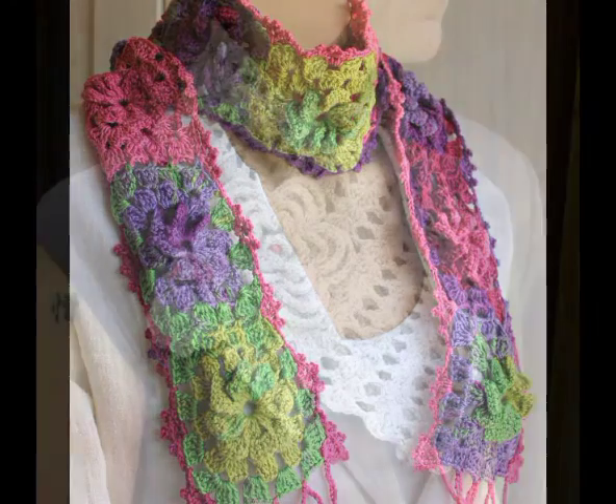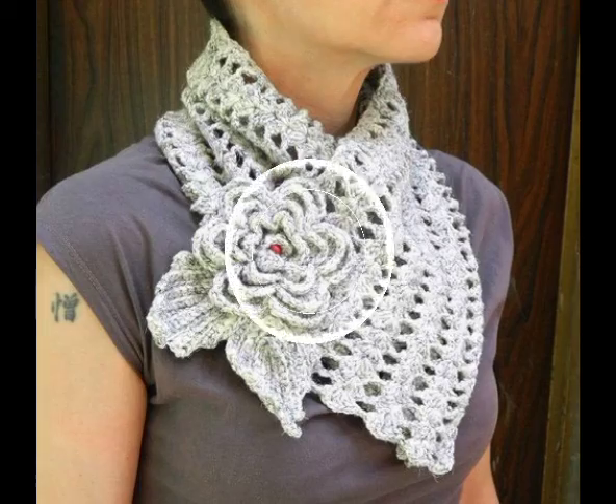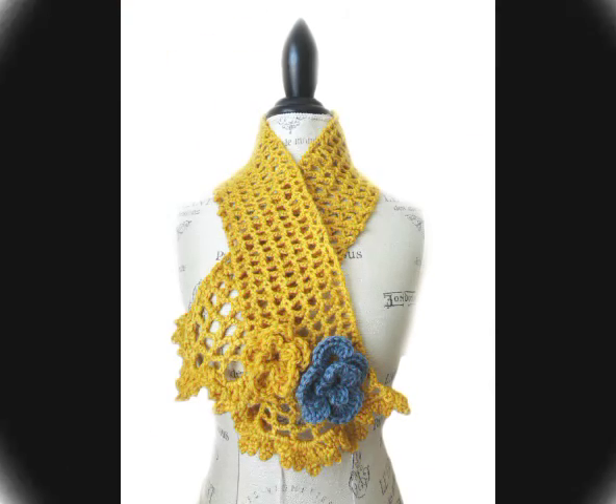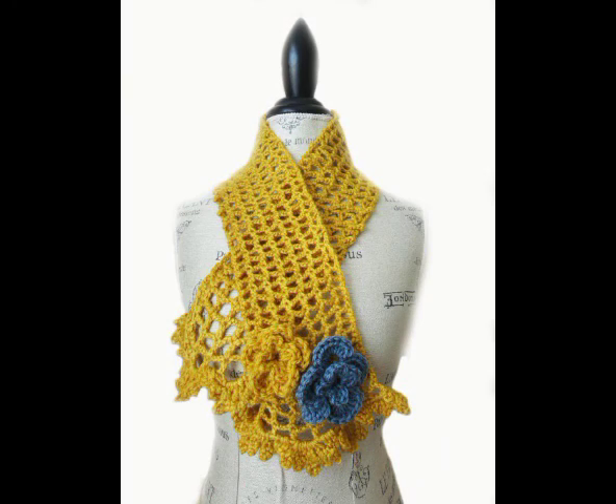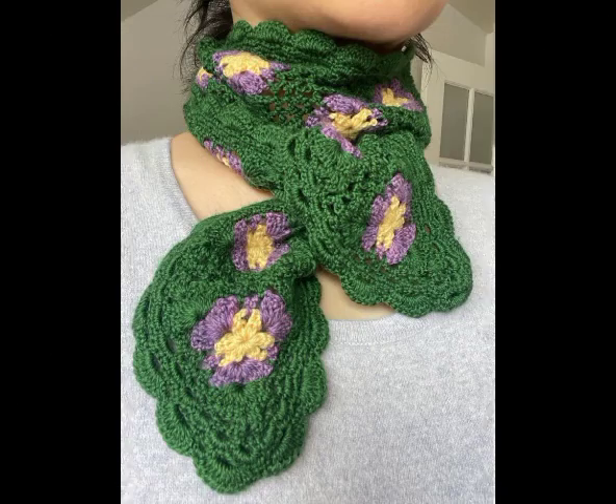Different kinds of designing ideas are included in this video. You will also see patchwork designing ideas, some 3D crochet flower work, and leaf work designing ideas. Most of the designs are in single color, and contrasting color designs are also included, which are mostly patchwork.